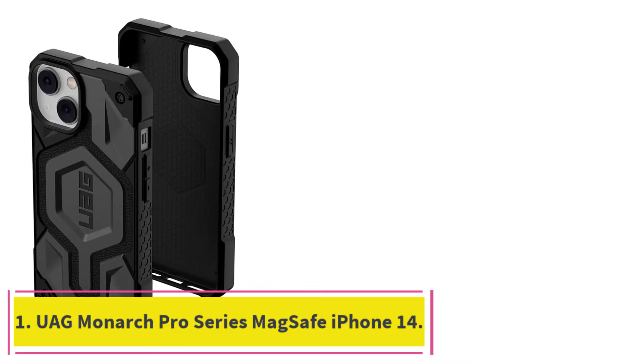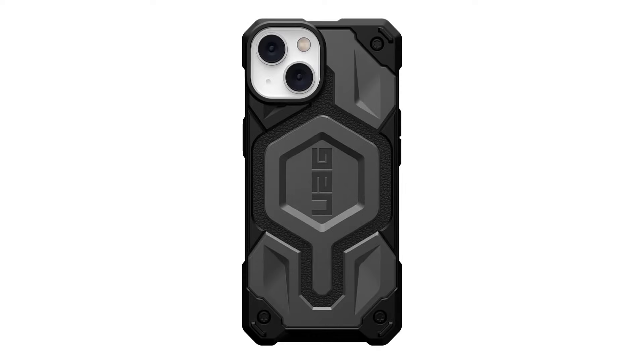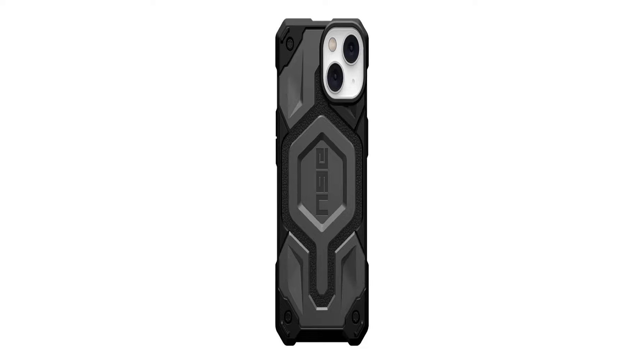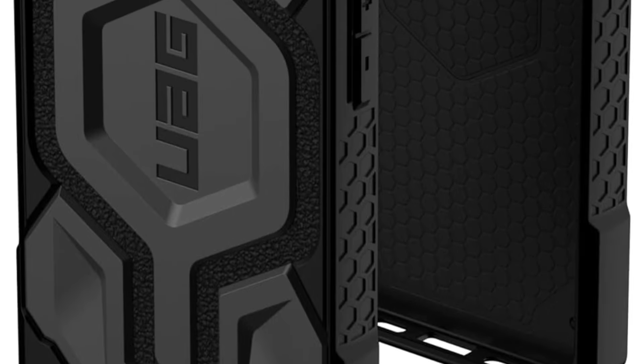Starting at number 1: UAG Monarch Pro Series MagSafe iPhone 14. If you work in construction, logistics, or field services, the UAG Monarch Pro Series case shines exceptionally brightly. This case is the perfect combination of rugged protection and a stylish, low-profile design.